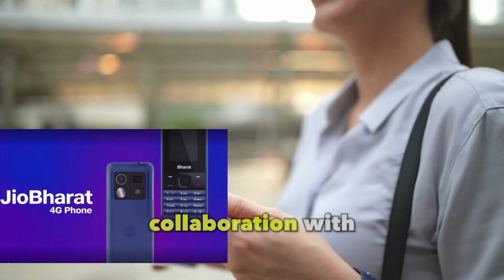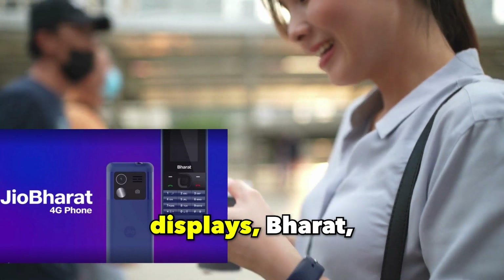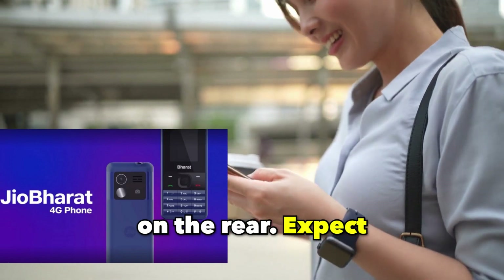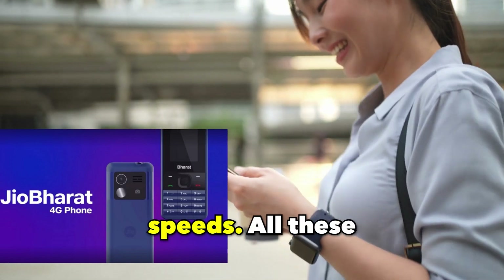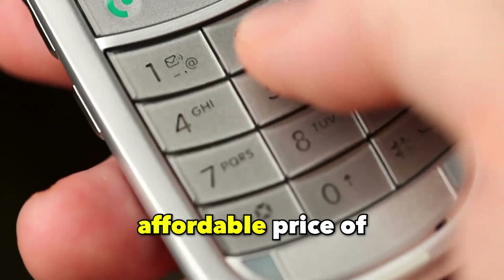Developed through a collaboration with Carbon, the phone showcases dual branding — the front displays 'Bharat' while the Carbon logo is positioned on the rear. Expect seamless access to rapid 4G internet speeds.